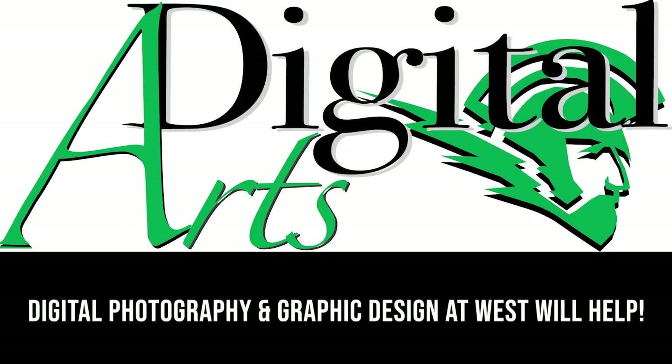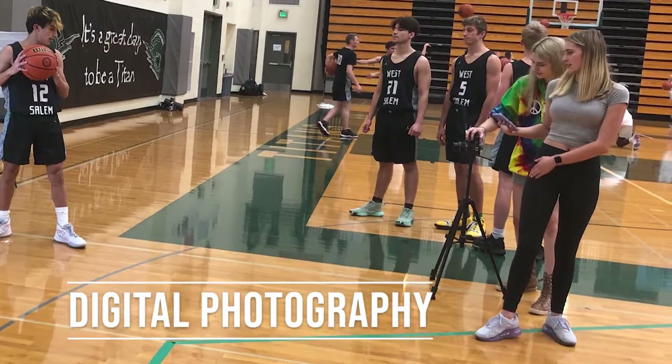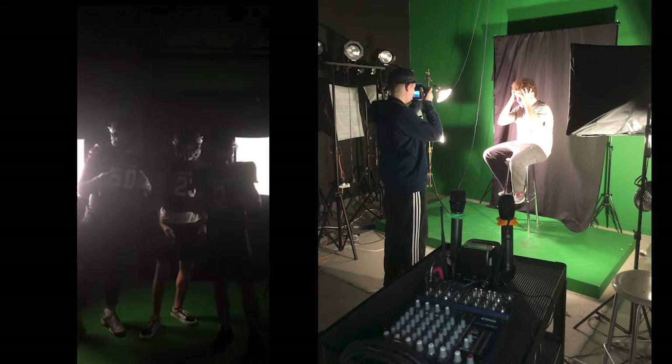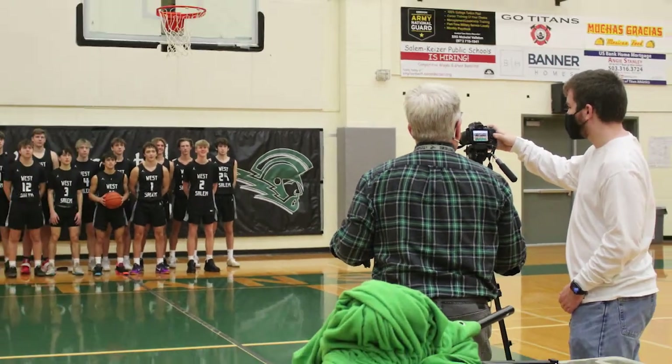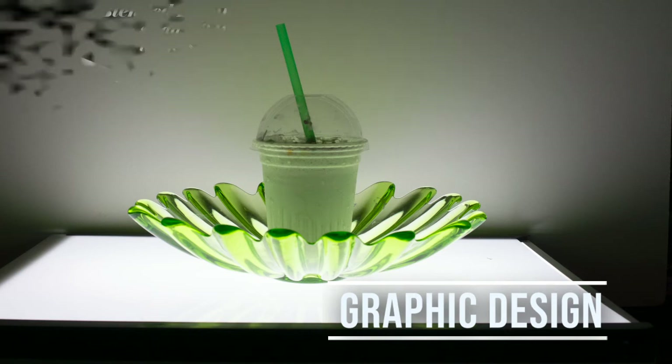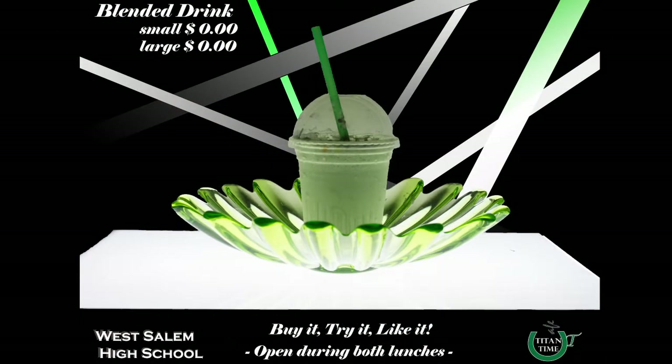Well, Digital Photography and Digital Graphic Design at West can help. Digital Photography One will help you learn how to take awesome photos with your smartphone or a DSLR camera. Digital Graphic Design One will help you create fantastic posters and engaging presentations.